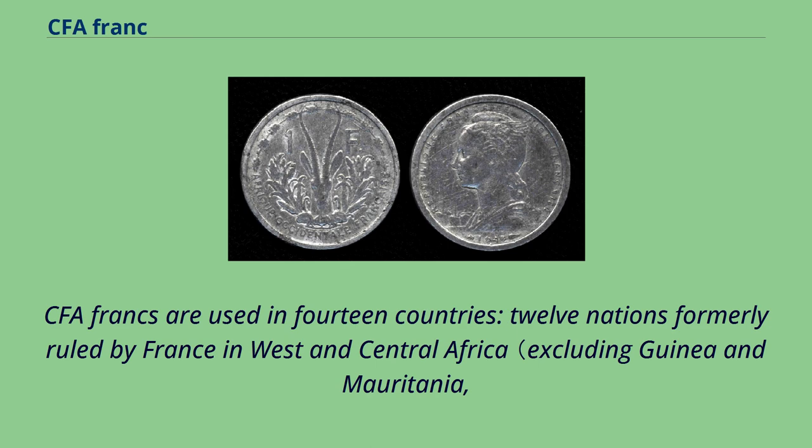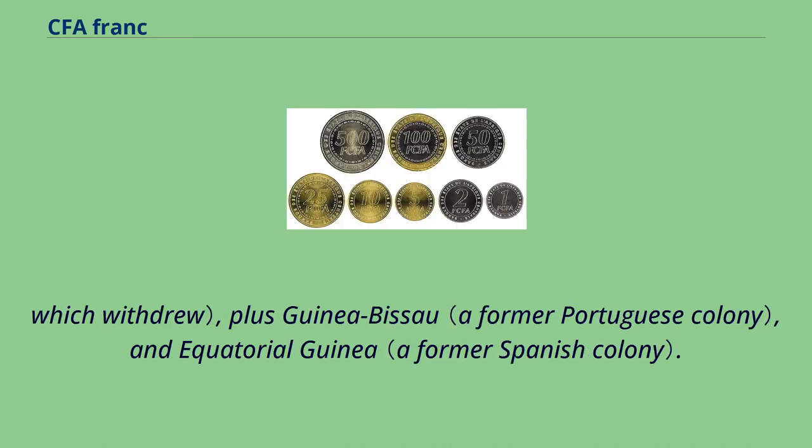CFA francs are used in 14 countries: 12 nations formerly ruled by France in West and Central Africa, excluding Guinea and Mauritania which withdrew, plus Guinea-Bissau and Equatorial Guinea.